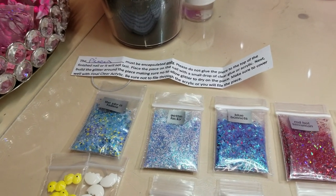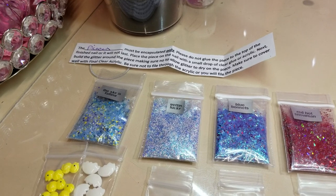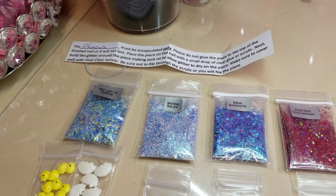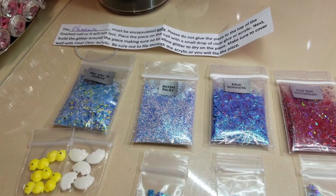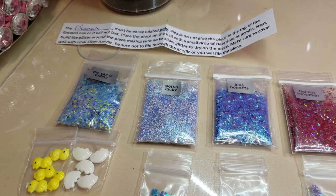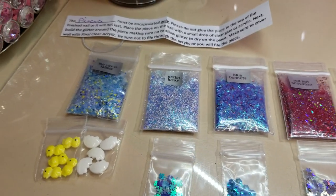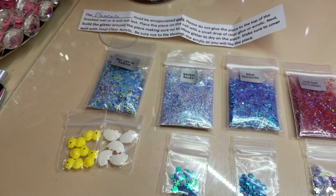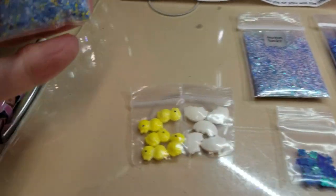Quick video of some glitters I got off eBay. I bought 10 and she gave me 10 free. Her name is Barbie World on eBay, so I'll go through the names and what came with them. The ones that were free didn't come with names.